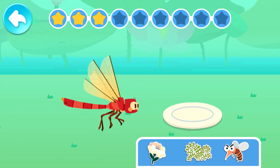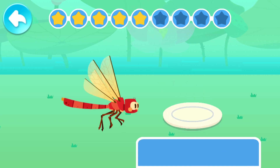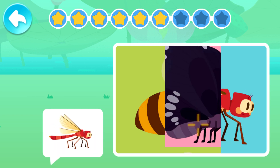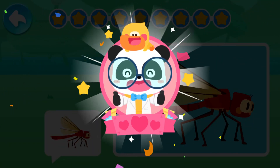What does a dragonfly like to eat? A dragonfly likes to eat flying insects! Let's piece together a dragonfly! Dragonfly! You've finished the course! Great job! Dragonfly!